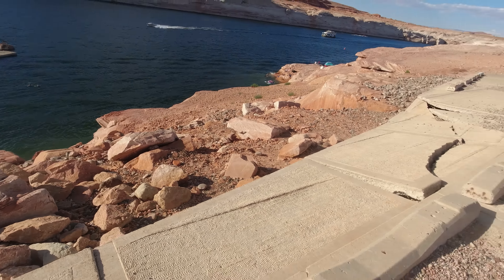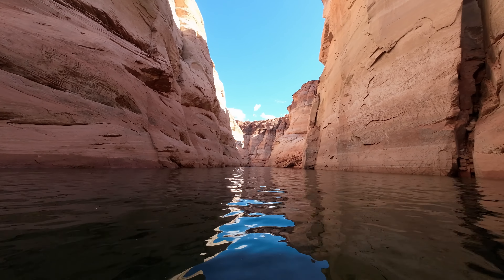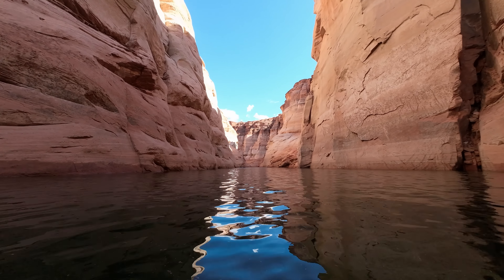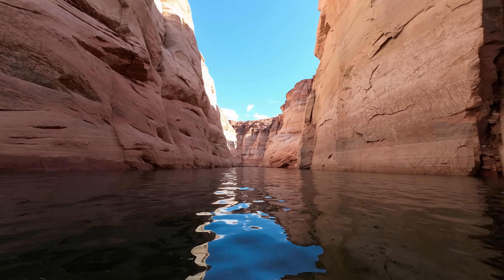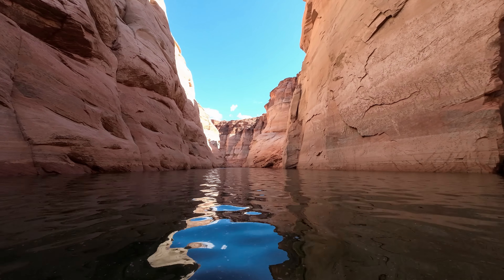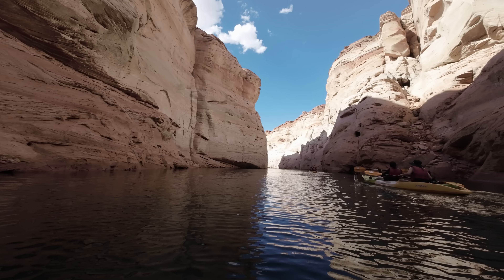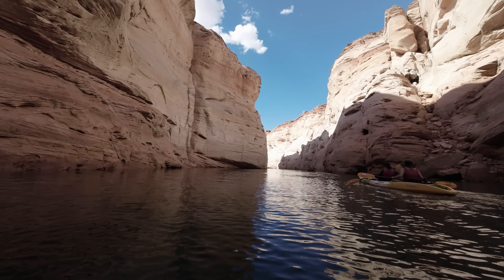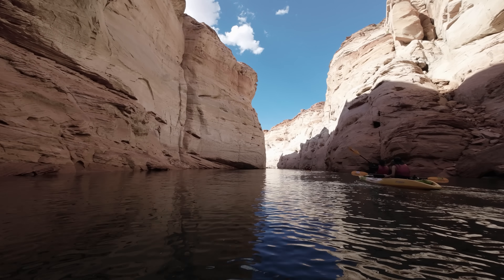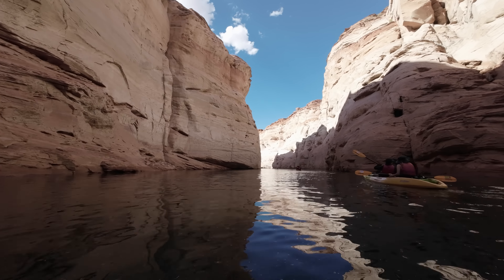I went down to do a kayak tour and walked down to one of the launches — they only have one launch available now. All the other launches are closed because the water level is too low. Walking up to it I thought it didn't look too bad, but the closer I got I realized the water wasn't reaching the launch. I walked all the way to the edge and there's no water — I think there's about a 20-foot drop from the launch down to the ground. Pretty insane.